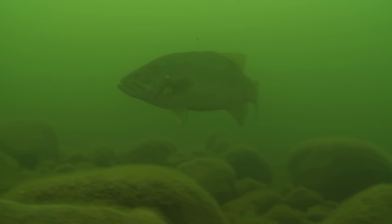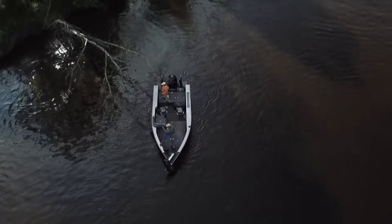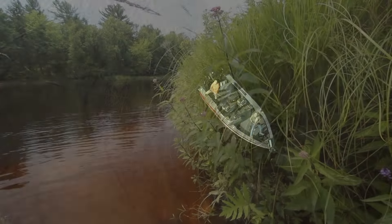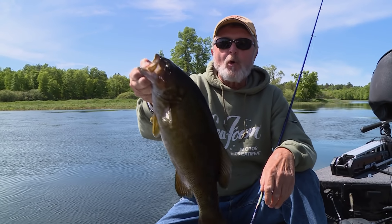From topwaters to spinnerbaits to swimbaits and other plastics, Al and Dan bust out the baits to hone in on the best bite. Boulders, rock piles, laydowns, current breaks and seams — there's plenty of fish-holding structure almost everywhere they look, just like a lot of rivers across the country. Now let's check in with the boys as they spend a day chasing river-run smallies.